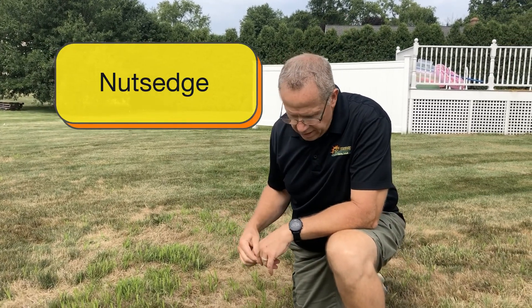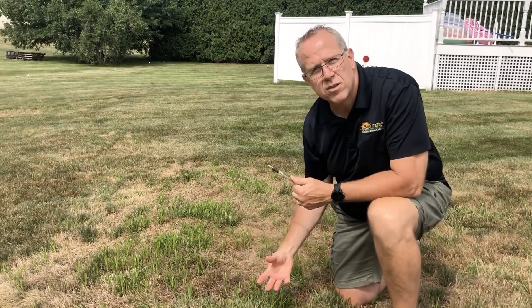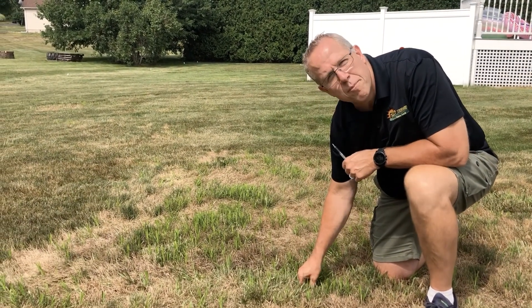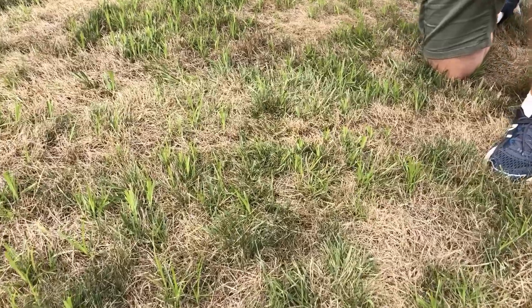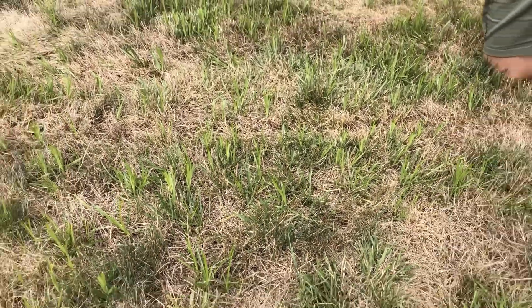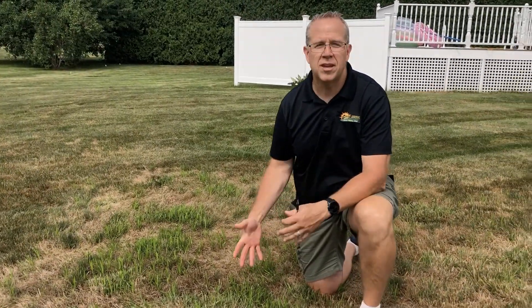What we're looking at here is a nutsedge problem — it's just really, really pronounced. It's got this lime green color to it, it really stands up, and it can grow. If you have a good lawn care company, they should be able to treat this — it's a specialty type of product. Talking to the customer, we found out that less than 12 hours ago he mowed this, and what you're already seeing is an extra inch or two of top growth within 12 hours. It's incredible how nutsedge grows.